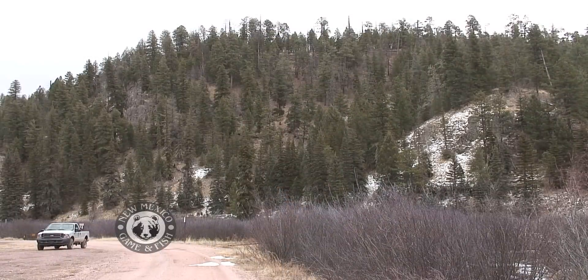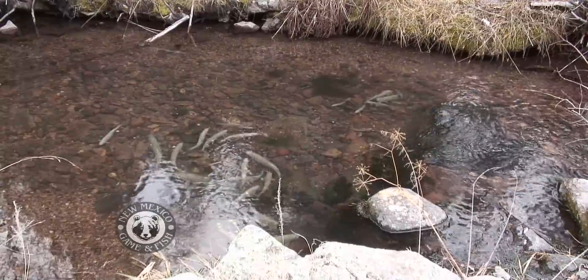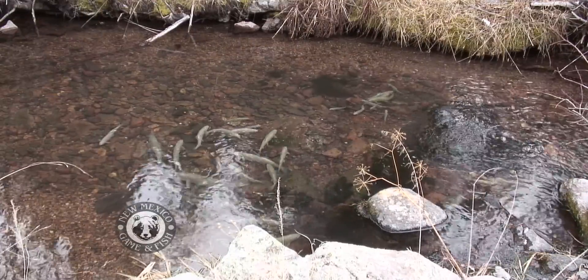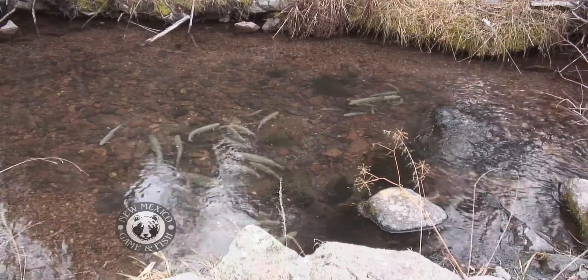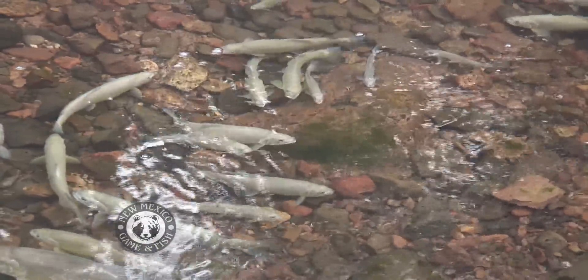U.S. Fish and Wildlife Service are here at Willow Creek stocking some 6 to 12 inch Gila trout. The Gila trout were on the endangered species list all the way back in the 1970s, and to be able to bring them back to this point — where they can downlist them from endangered to just threatened — is a giant step in the recovery of all native fish out here in the west.